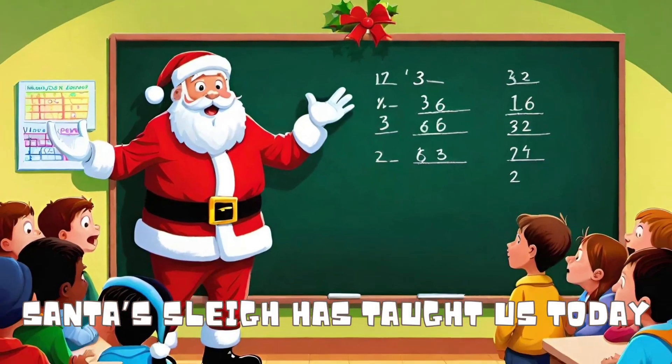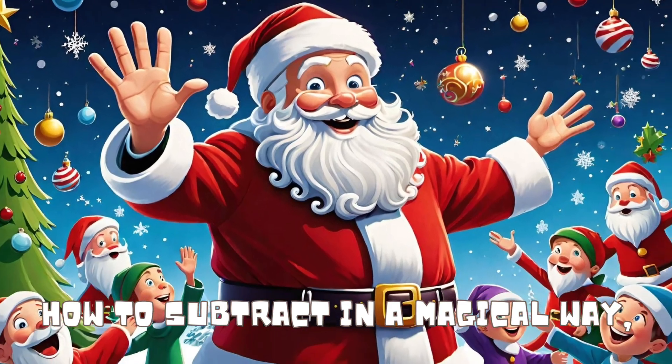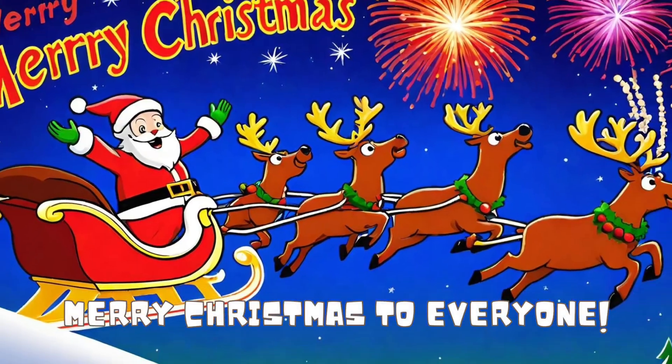Santa's sleigh has taught us today how to subtract in a magical way. With math and joy we've had some fun — Merry Christmas to everyone!